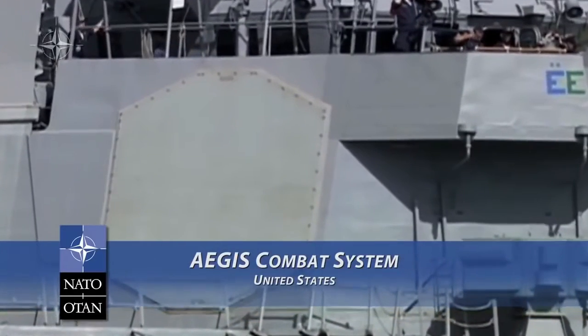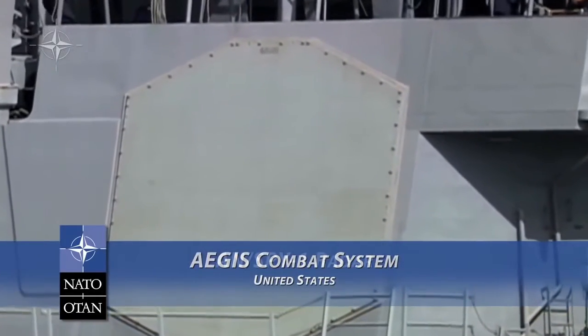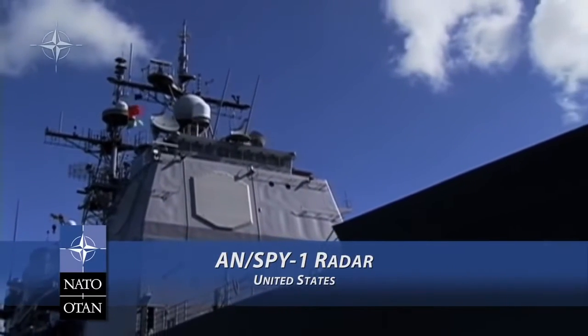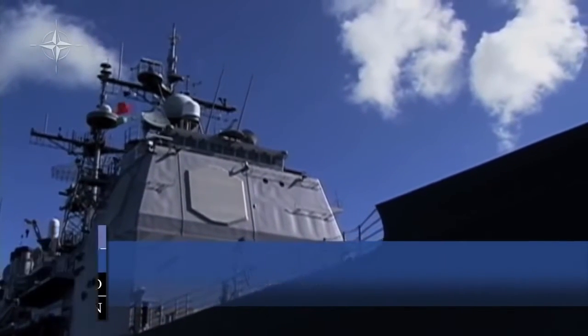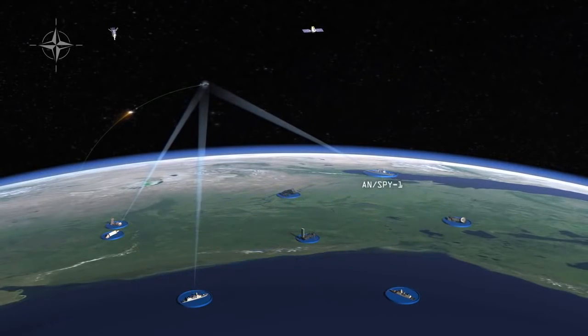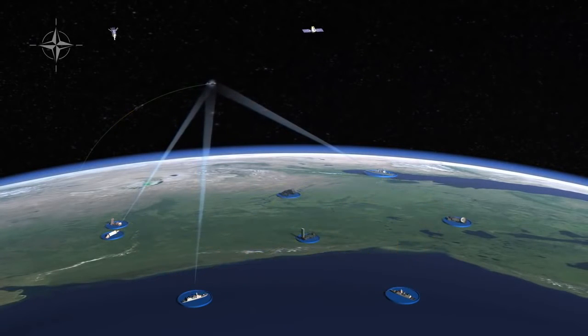The NATO tracking capability also includes the U.S. Navy Aegis Combat System, featuring the AN-SPY-1 radar, which is capable of tracking more than 100 objects. Together, these sensors create a robust detection and tracking capability.